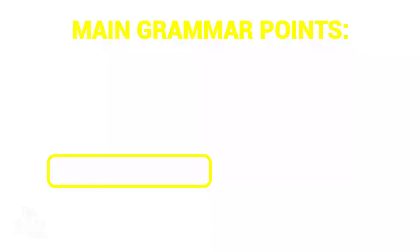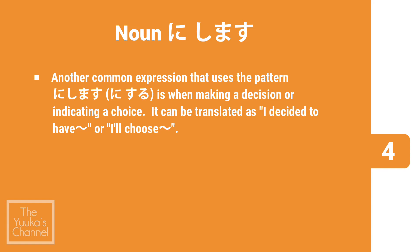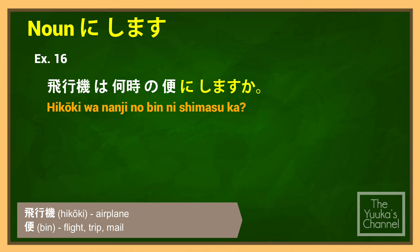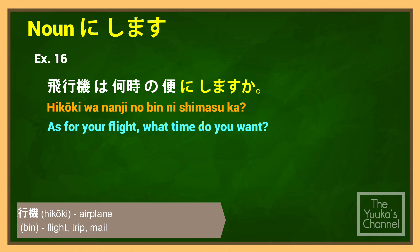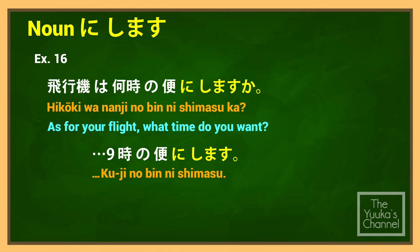The last topic is noun にします used for making a decision or indicating a choice. It can be translated as 'I decided to have' or 'I'll choose.' So すしにします (Sushi ni shimasu) means 'I'll choose sushi' or 'I would like to have sushi.' Dialogue example — Q: 飛行機は何時の便にしますか (Hikouki wa nanji no bin ni shimasu ka)? — 'As for your flight, what time do you want?' A: 9時の便にします (Kuji no bin ni shimasu) — 'I'll have the 9 o'clock flight.'